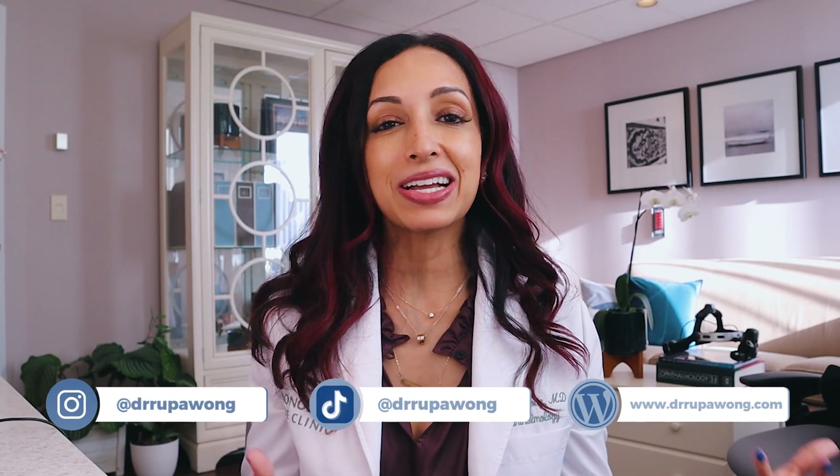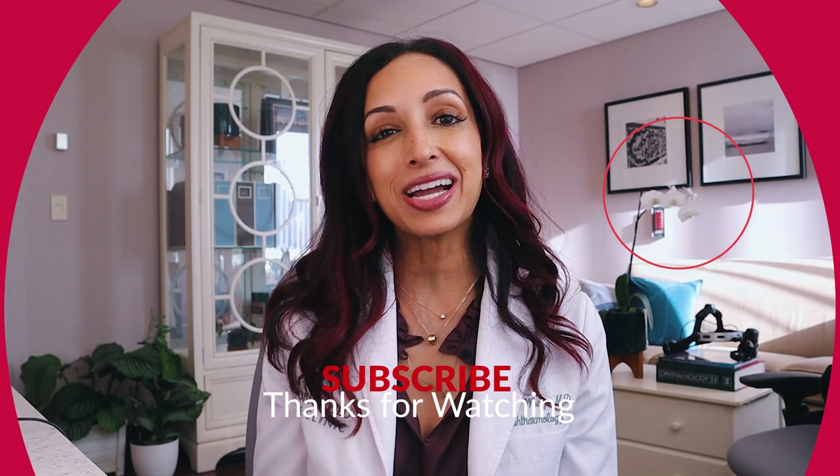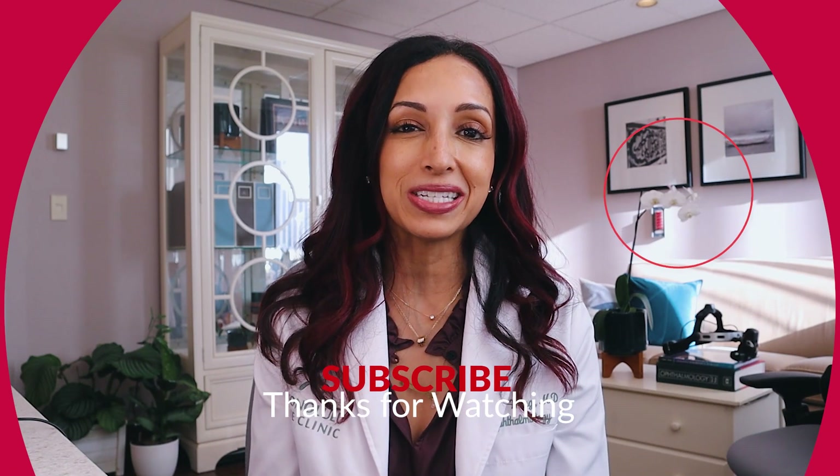So there you go — that's what a floater is. In general, they are not dangerous. But if you are having the accompanying signs and symptoms of flashes, loss of vision, a curtain falling down over your vision, or any kind of shadowing, it certainly can be vision threatening and you do want to see your ophthalmologist right away. Please subscribe to the channel, like and comment on this video so that I know what type of content to produce for you. Thanks so much for watching, and until next time, it was good to see you.